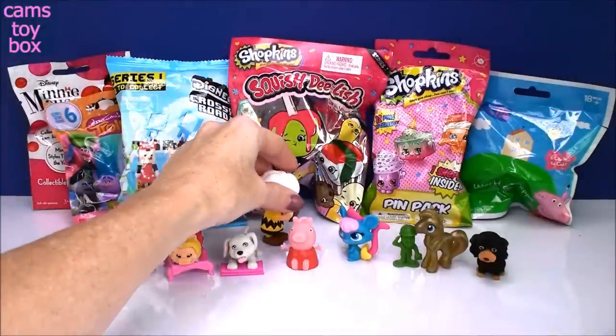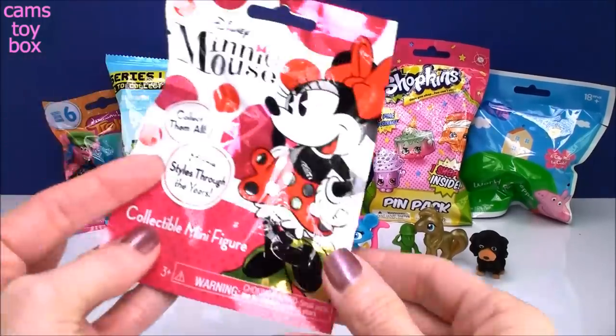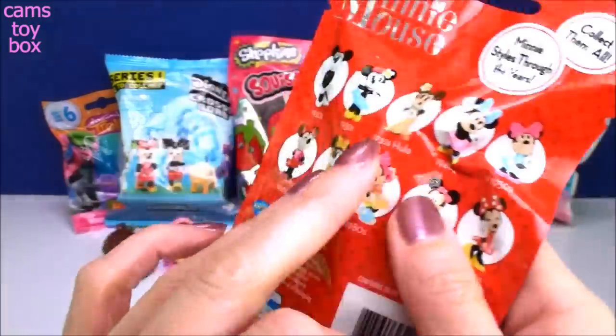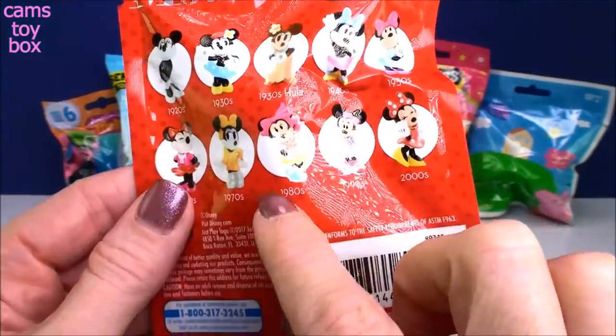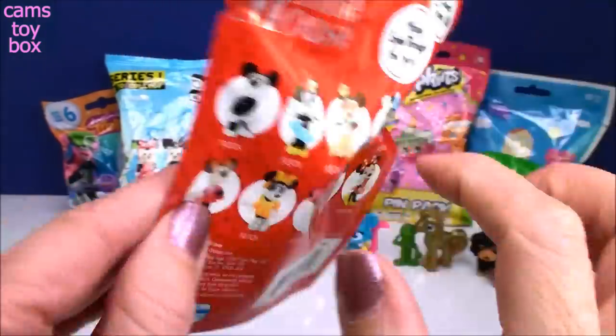Look how big Charlie Brown is compared to all the other ones! Next comes from Disney's Minnie Mouse — this is called Mini Styles Through the Years. It features different Minnies across different decades, from the 2000s all the way back to the 1920s.